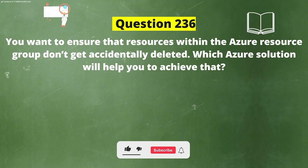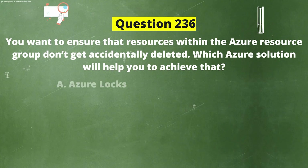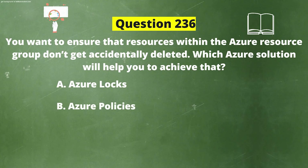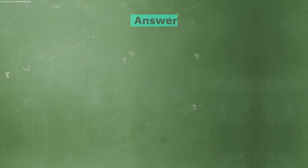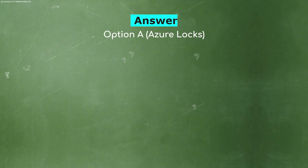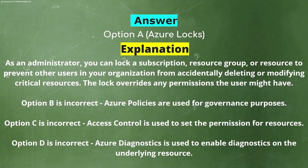Next question: You want to ensure that resources within an Azure resource group don't get accidentally deleted. Which Azure solution will help you achieve that? Option A: Azure Locks. Option B: Azure Policies. Option C: Access Control. Option D: Diagnostics Settings. The correct answer is Option A: Azure Locks. Explanation: As an administrator, you can lock a subscription, resource group, or resource to prevent other users from accidentally deleting or modifying critical resources. The lock overrides any permissions the user might have. Azure Policies are for governance; Access Control sets permissions; Azure Diagnostics enables diagnostics on underlying resources.